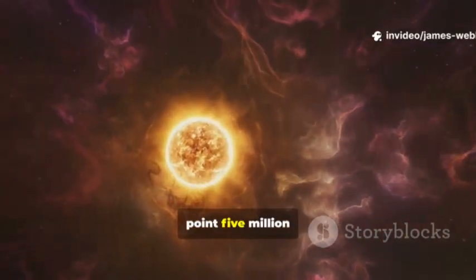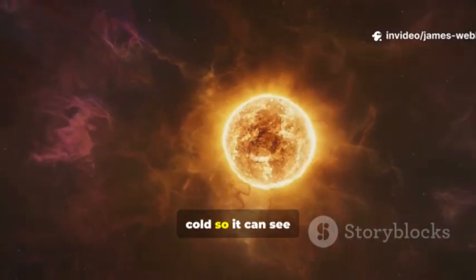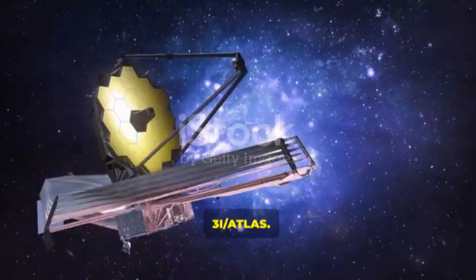It stays about 1.5 million kilometers from Earth and uses a big sunshield to stay cold, so it can see the faint heat from distant objects. Now, let's talk about the star of our show: 3i/Atlas.